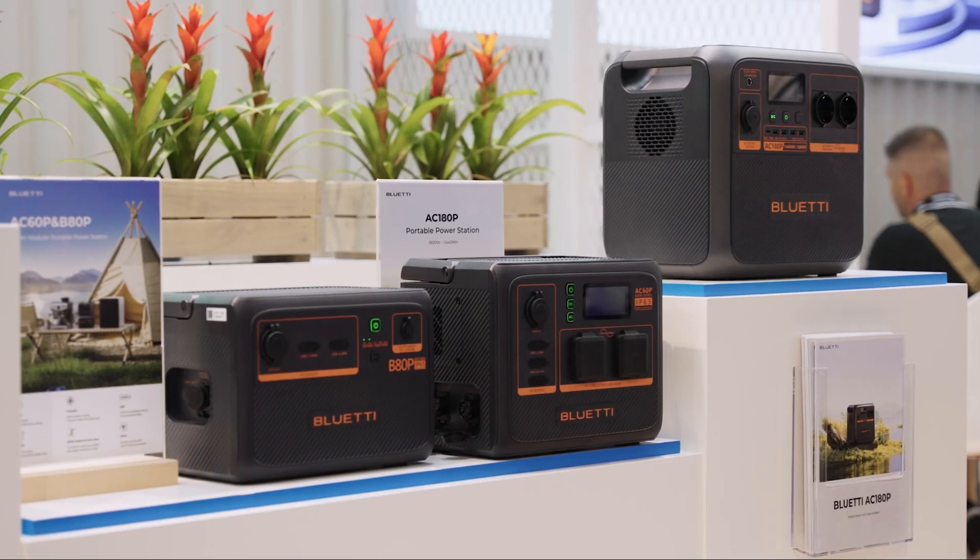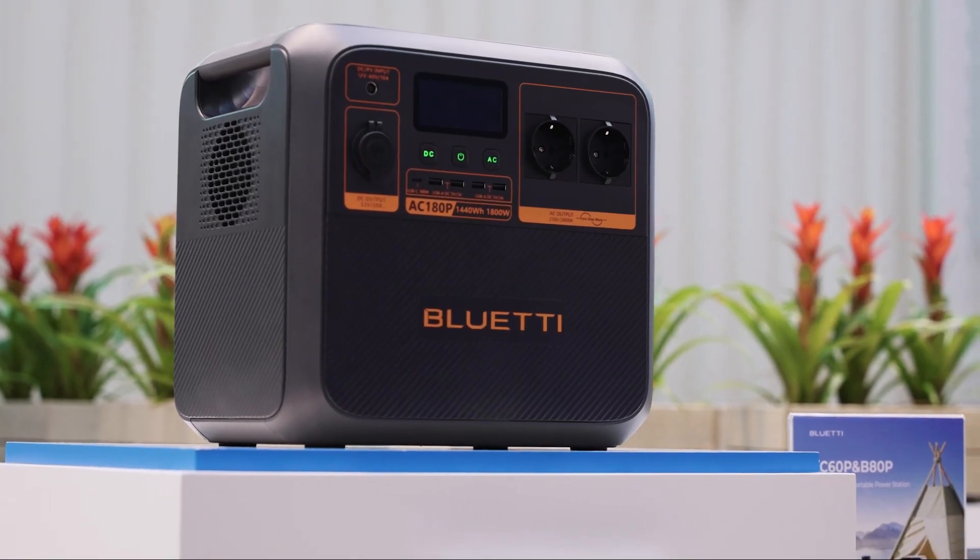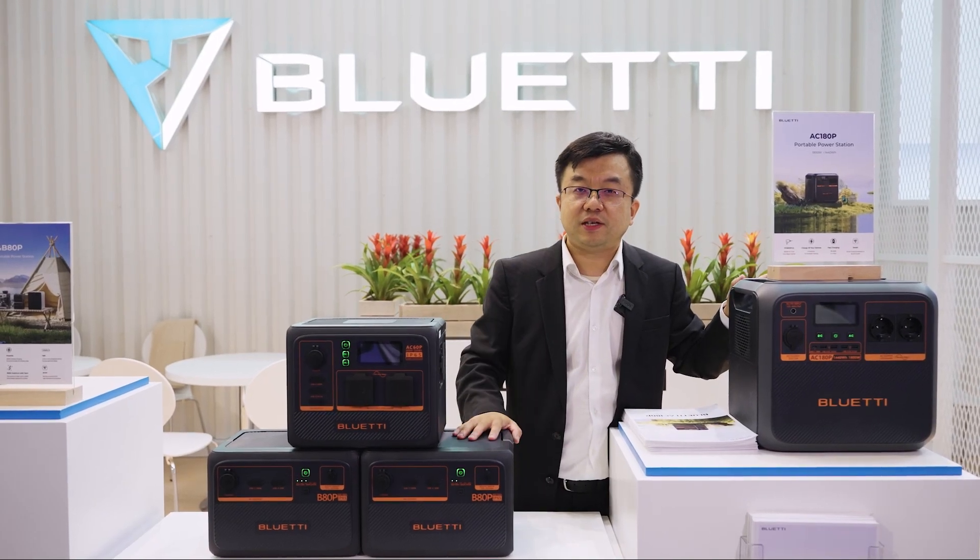I would like to introduce our new models with the orange labels. This is the AC-180P, and this is the AC-80P and the AC-60P.